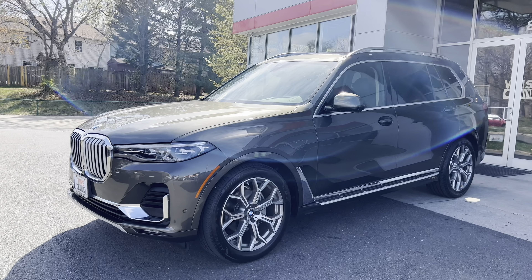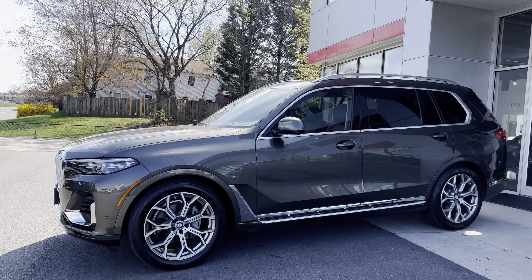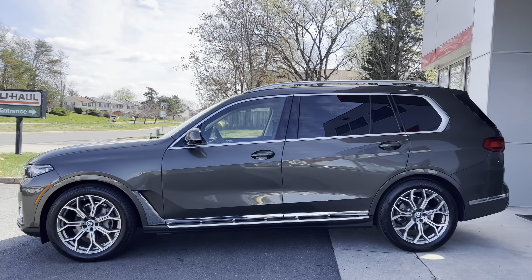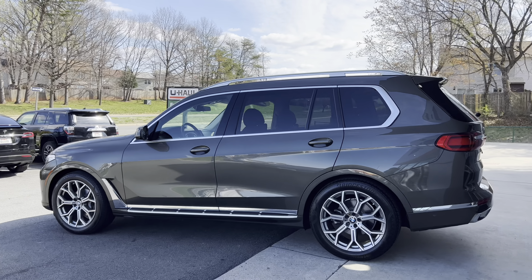Hey guys, Vince Cars here with this beautiful 2020 BMW X7. This is a one-owner vehicle with a clean Carfax report. It's still covered under the factory warranty — you have roughly 24 months or 18,000 miles, whichever comes first, left on the bumper-to-bumper.